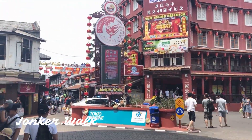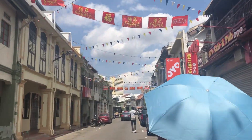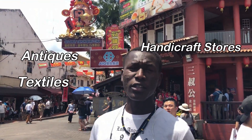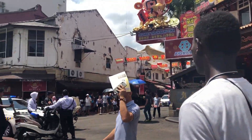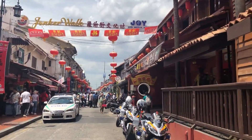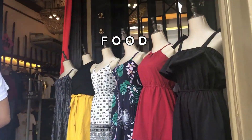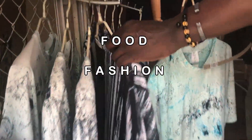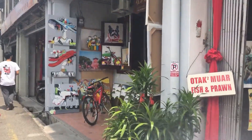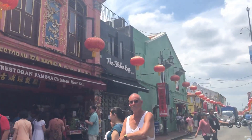Now let's head to Jonker Walk, which is literally the most famous place in the whole of Melaka. This is the Chinatown street of Melaka. It has many antiques, textiles, handicraft stores, as well as galleries. Jonker Walk is basically a one-stop shop for you to get anything and everything your heart desires, from different types of delicious food to cutting-edge fashion and ornaments for your house. However, not everything is cheap, so before you enter a shop, do check the prices.